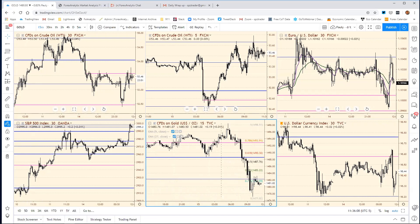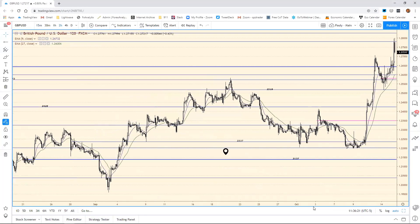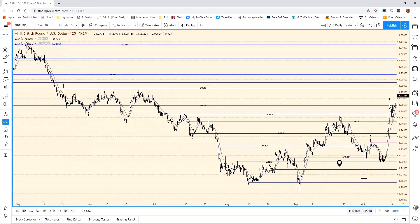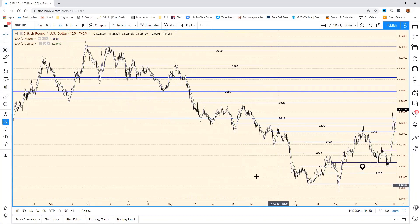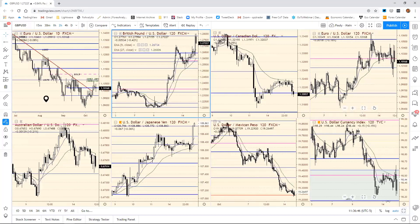Getting back to FX land — Cable is back up here, stretching, on thoughts that they may get the Brexit deal done. But we do have a resistance level coming in at 28.26, right here. They tried to pop up but turned around and rolled over, because now the headlines are saying 'not so fast folks.' It's all headline-driven on this market right now.